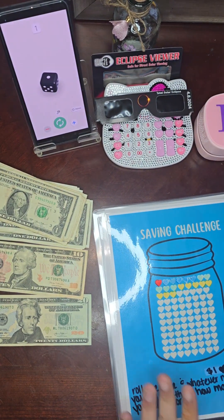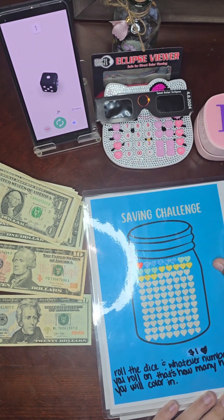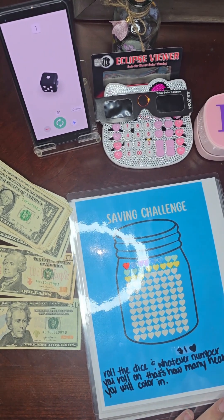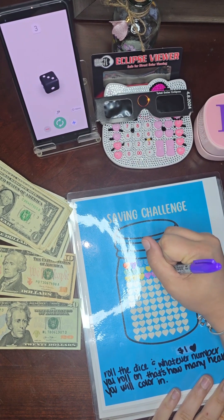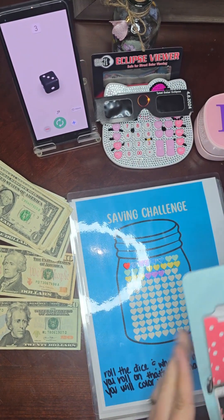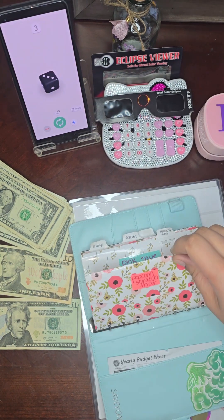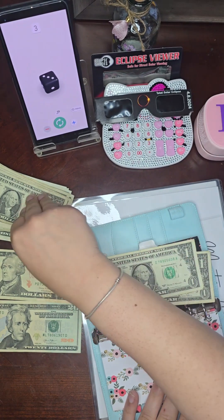This is our Heart Savings. With this challenge, we roll the dice and whatever number we roll, that's how many hearts we will color in. So today we have three hearts going in — three dollars, three hearts. Fun, fun, fun! One, two, three.